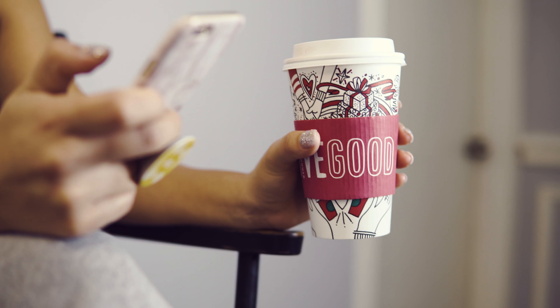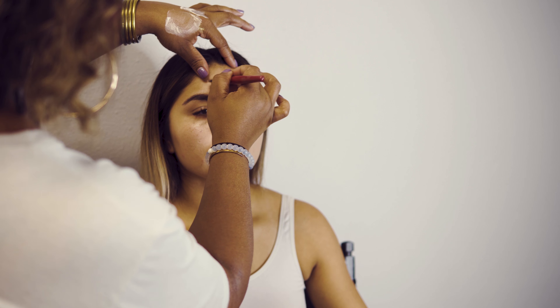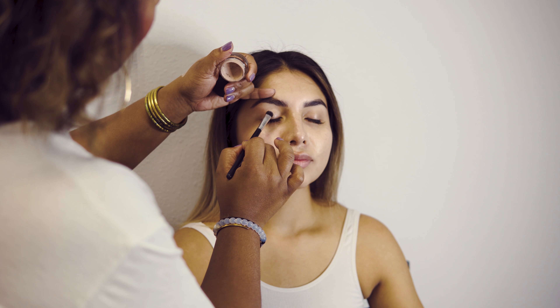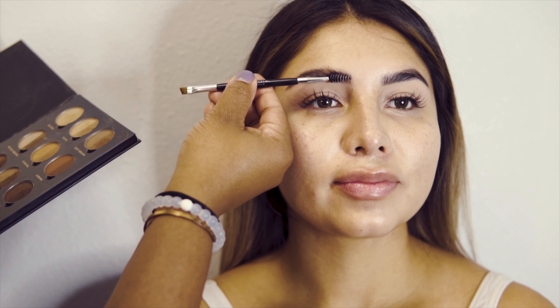How cute are these Starbucks cups? I'm so in the Christmas spirit right now. I'm using Fenty Beauty primer, and now I'm going to use MAC's eye primer and work on the brows.